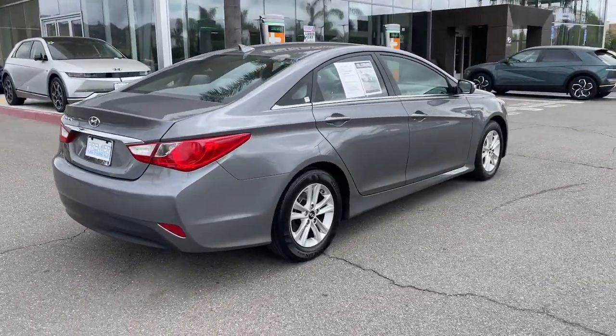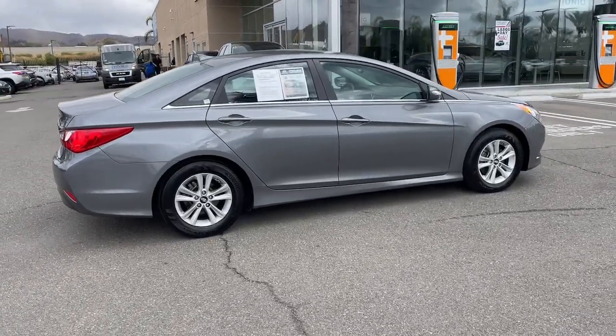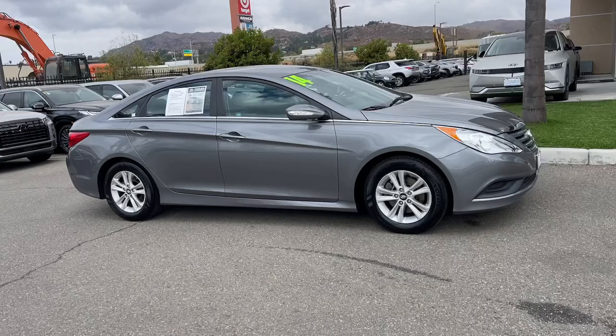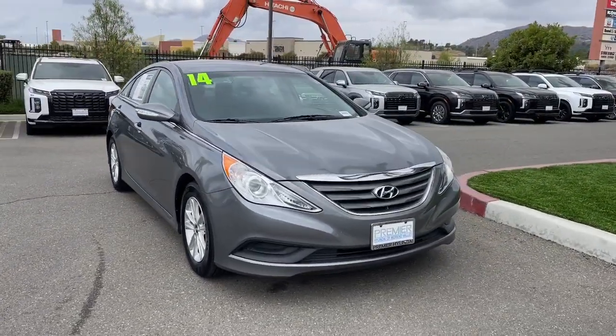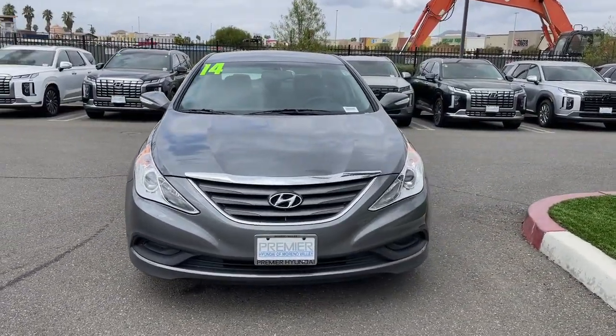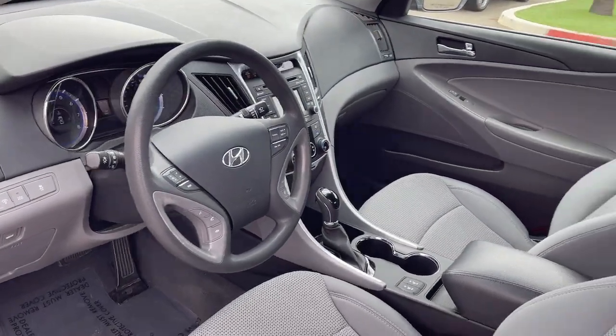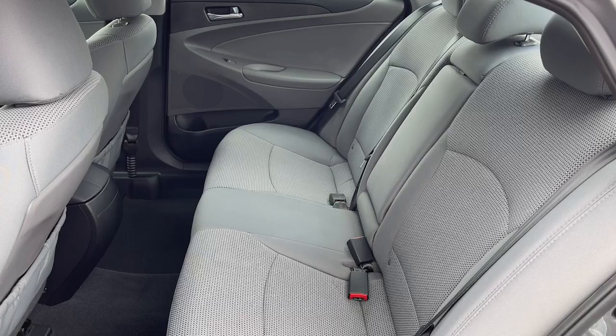This stylish midsize four-door sedan offers the advanced safety features, smooth performance and passenger amenities you need to make every drive pure pleasure. These are just some of the great options this vehicle comes with: touchscreen infotainment system, iPod, MP3 input, satellite radio, and heated front seats.